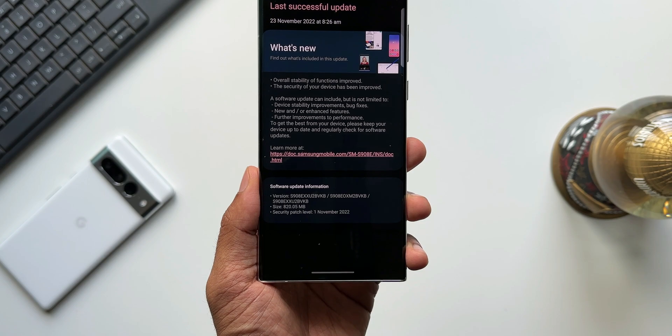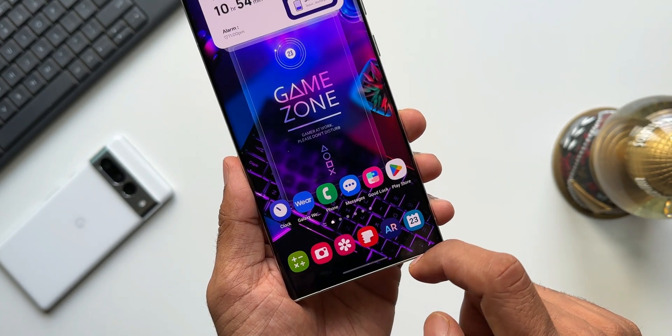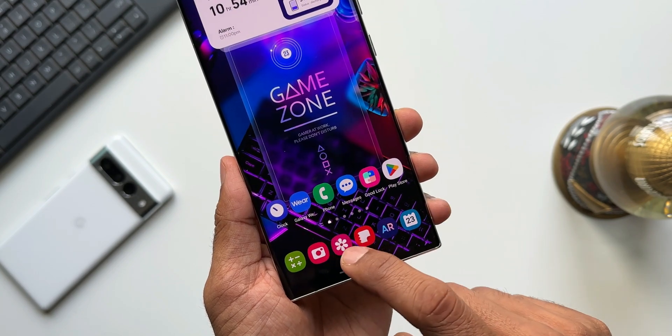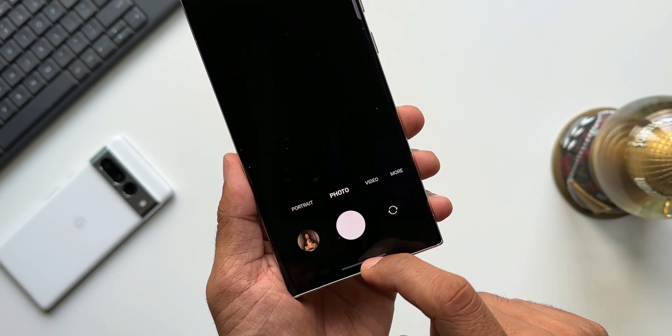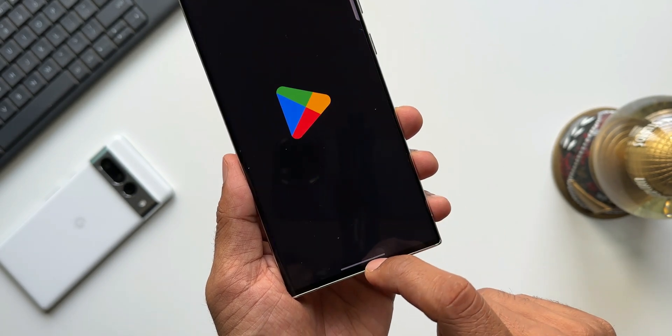I have already updated this device and I don't see any new features being added, but yes, the stability of the device has really improved. I can see slightly better animations as well — for some reason the animations feel a little bit smoother than before. If you notice the same, do let me know in the comment section.